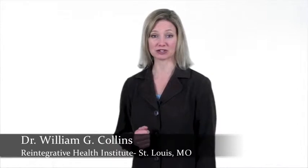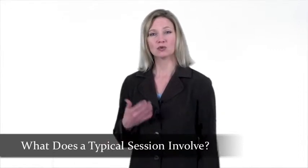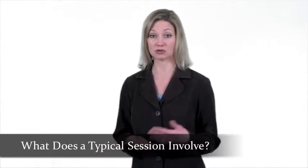Some of the more common questions parents ask Dr. Collins are related to what is involved in a typical session of neurotherapy or neurofeedback therapy. What do you do during an appointment? How does it work? How can it help adults and children with learning disabilities or ADHD?